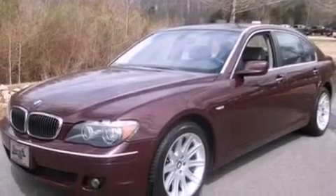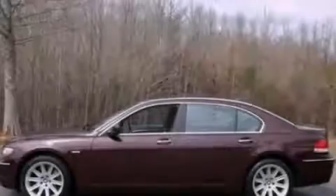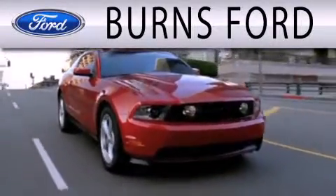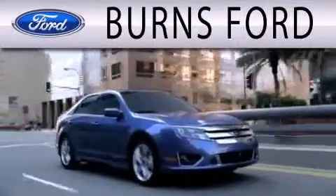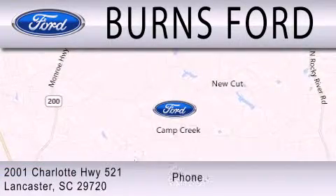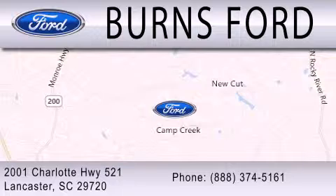This automobile won't last long at this price — call and arrange a test drive now. Burns Ford is dedicated to doing everything possible to ensure that the experience you have selecting your next vehicle is as pleasant as possible. We are located at 2001 Charlotte Highway 521 in Lancaster.